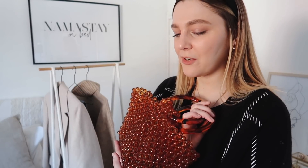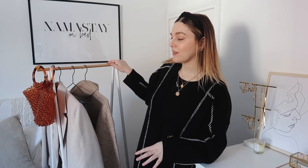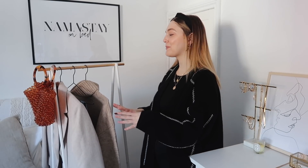I don't often shop for accessories at & Other Stories — the jewelry is amazing but I don't have many pieces from there. I think this bag was the perfect first addition. But let's move on to some of the clothes.